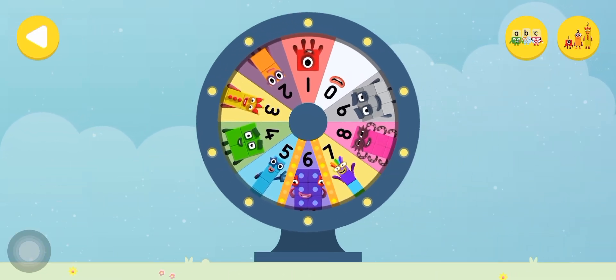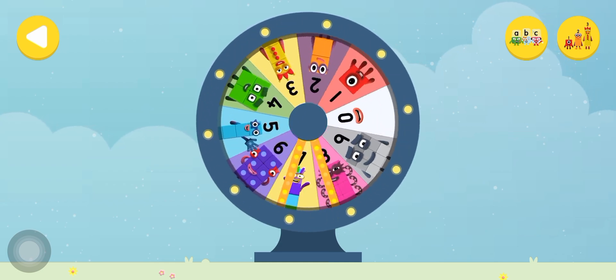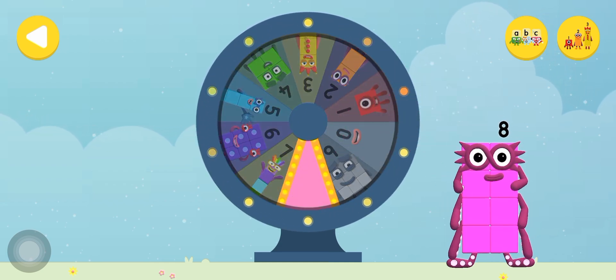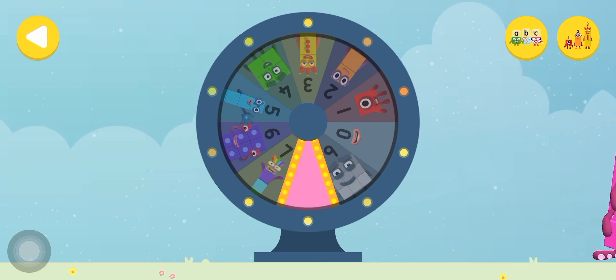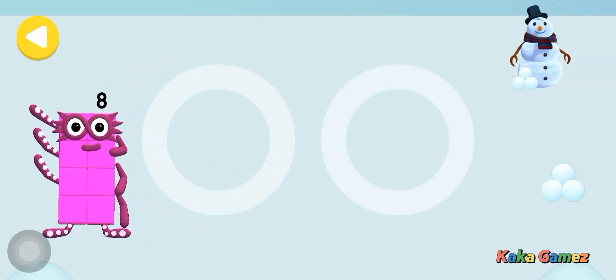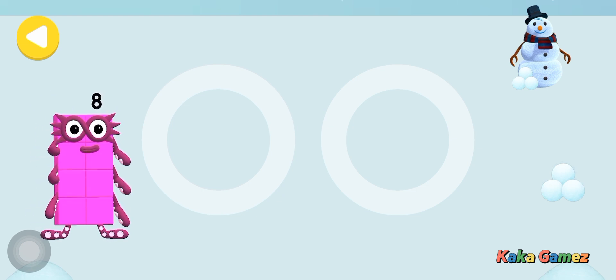Spin the wheel to find out which number block you're going to help. Can you help number block 8 skate on his way home? Trace the line and help the number block get home safely.